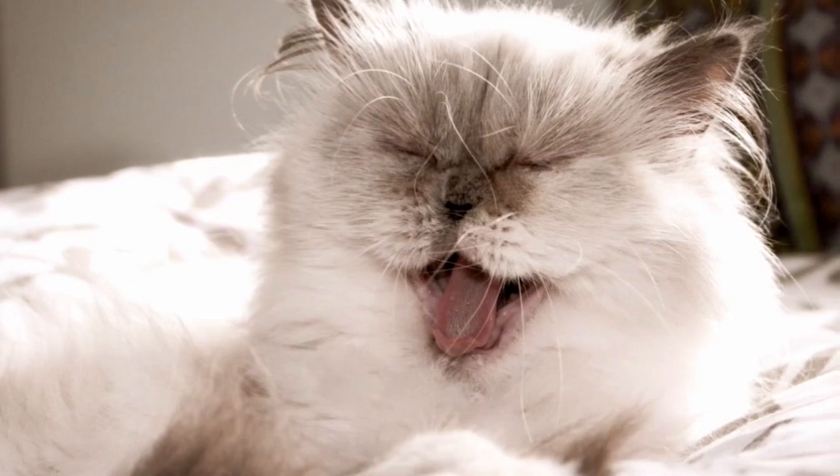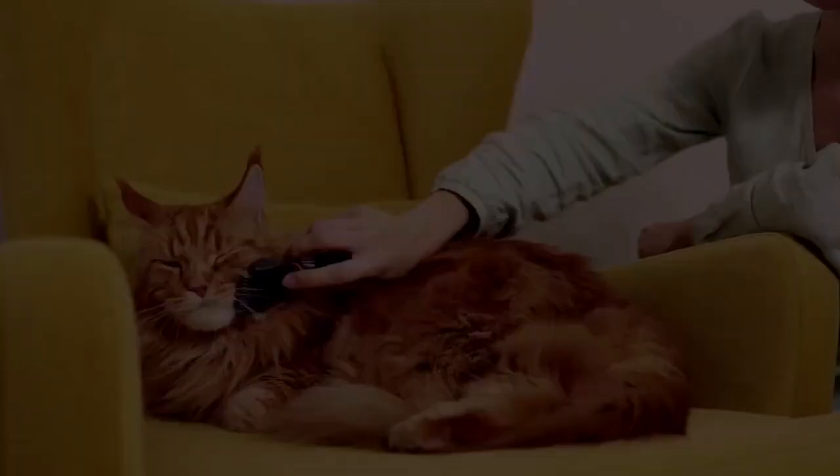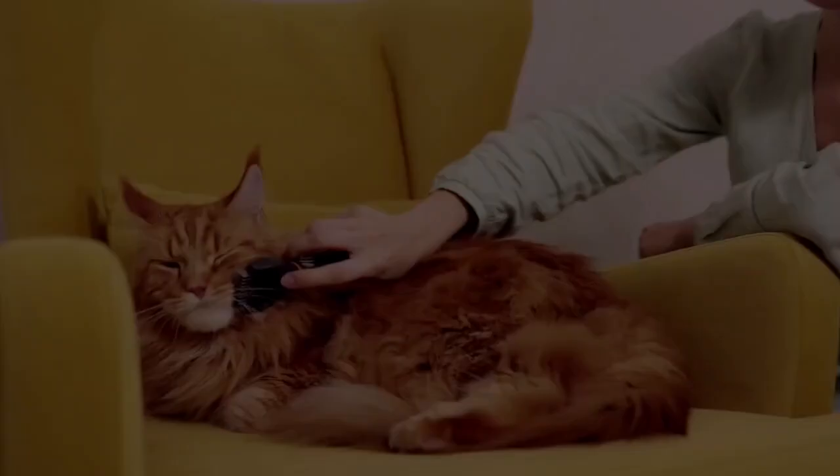Number one: initial cost. Persian cats are expensive. A typical breeder can charge up to and over eight hundred dollars for a healthy kitten.